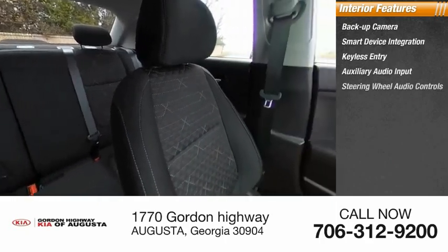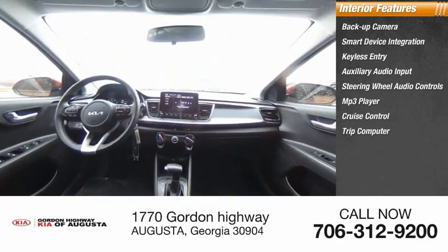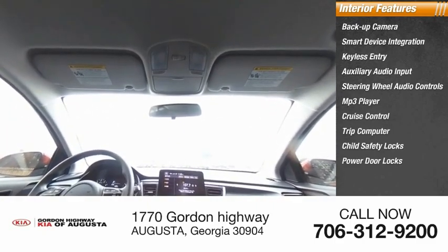Additional interior features include steering wheel audio controls, MP3 player, cruise control, trip computer, child safety locks, and power door locks.